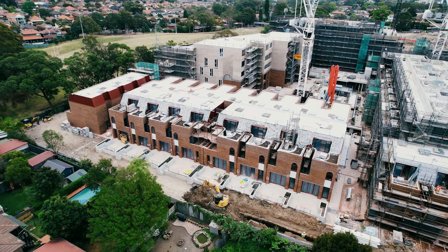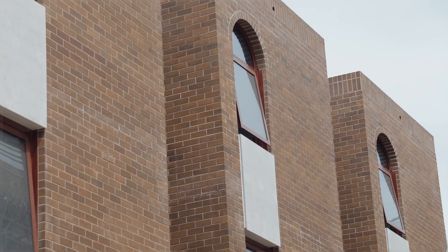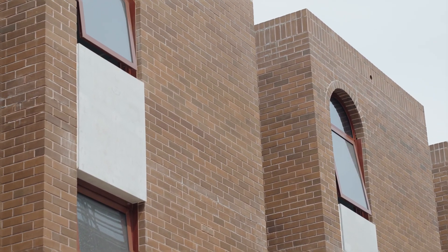Hi, I'm Josh Tremonte, Senior Project Manager at Coronation Property. Since our last update some noteworthy milestones have taken place across the project. The exterior brick facade is now visible as the team begins to dismantle the scaffolding to reveal the stunning brickwork on the apartment buildings and terraces.